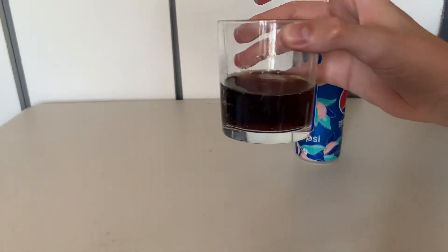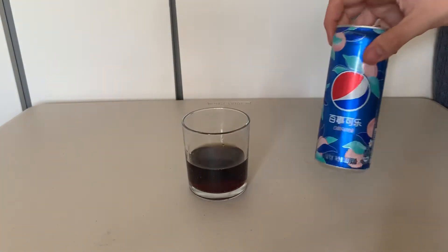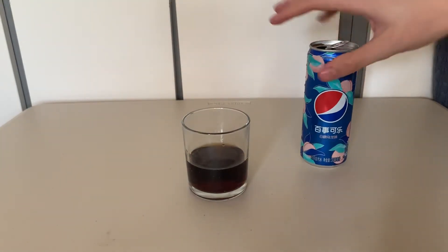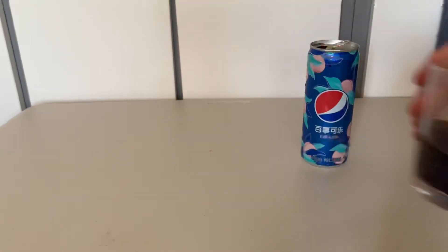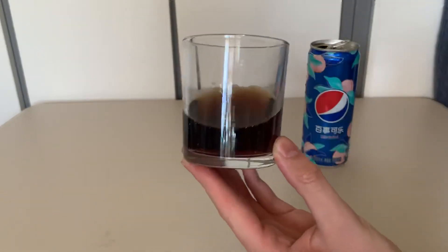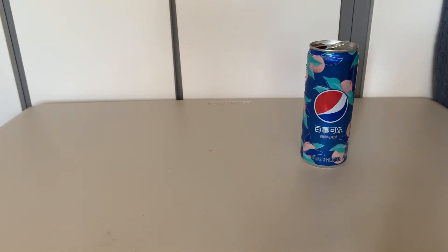Wow, very fragrant peach flavoring — was not expecting that. I reckon you could call that gourmet, like really wow. Not for everyone, but if you like peach I definitely recommend it. I like peach. It's just an odd flavor to pair with a Pepsi.